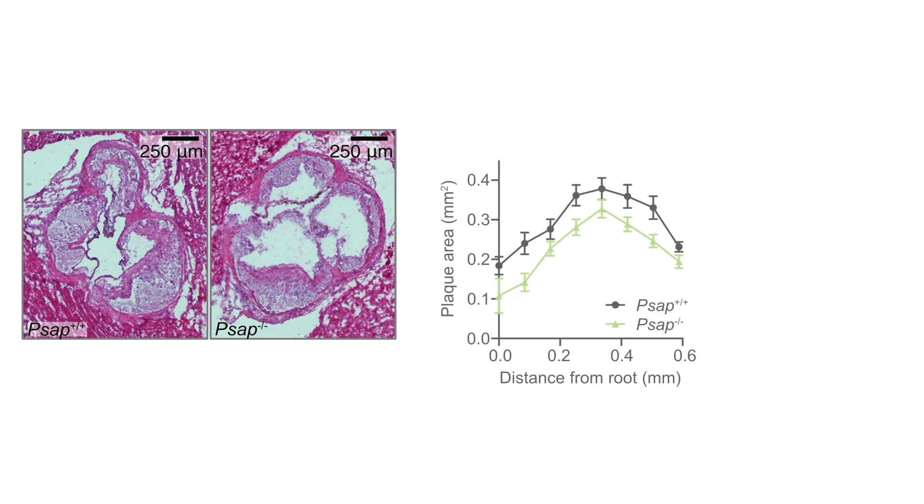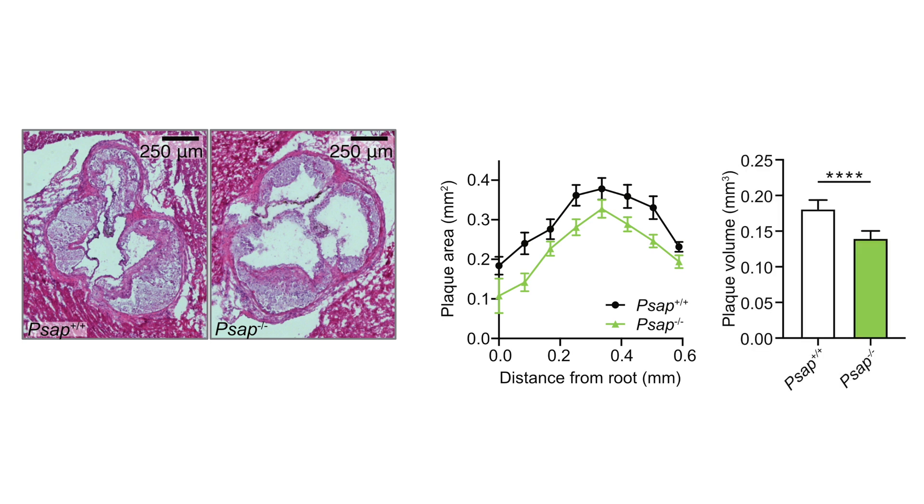The role of prosoposin in atherosclerosis was previously unknown. We discovered that prosoposin plays a strong regulating role in cellular metabolism. By using a genetic knockout mouse model of prosoposin, we were able to show that the lack of prosoposin suppresses plaque development. This data strongly supports that prosoposin activity in macrophages plays a key role in atherosclerosis. We subsequently turned to a large biobank of human atherosclerotic plaques and found that the involvement of prosoposin in plaque inflammation also translates to humans.